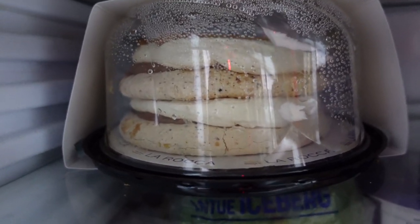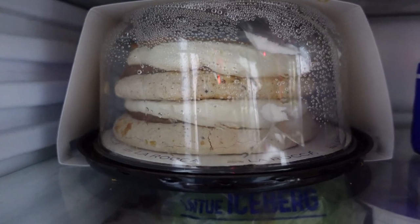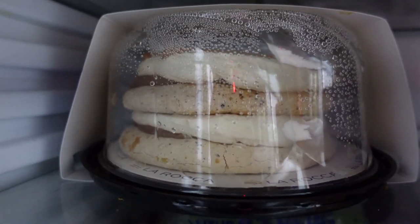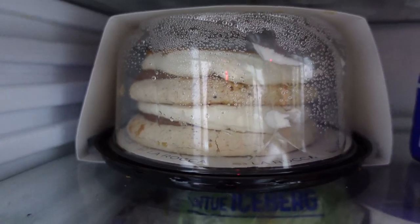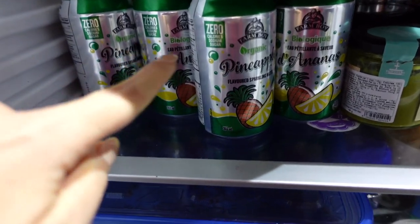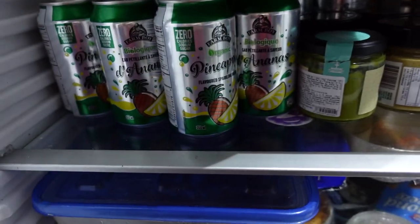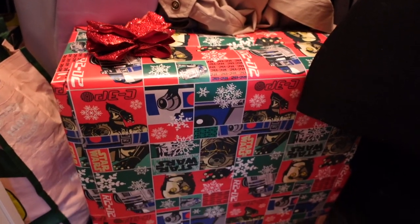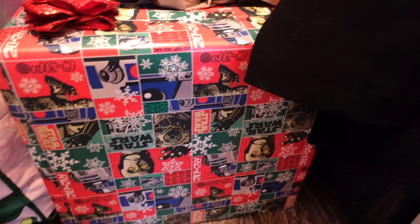I ordered Nikita a little gluten-free cake — it's one of the only things available on Uber Eats that was gluten-free. It's actually quite easy to hide in the fridge. I put all these waters on top so you can't see it. He won't see it and it will be a surprise tomorrow.